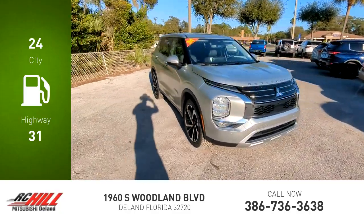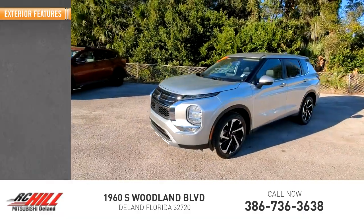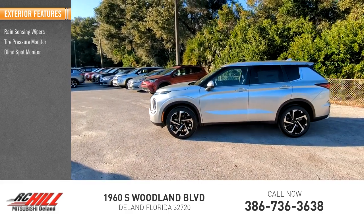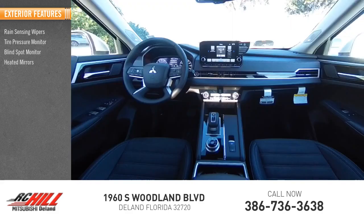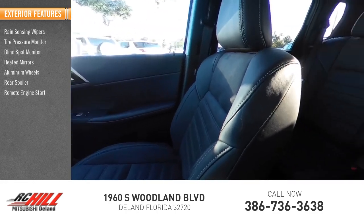This vehicle has less than 100 miles. Here are some of this vehicle's great options: rain sensing wipers, tire pressure monitor, blind spot monitor, heated mirrors, aluminum wheels, rear spoiler, remote engine start, and power lift gate.